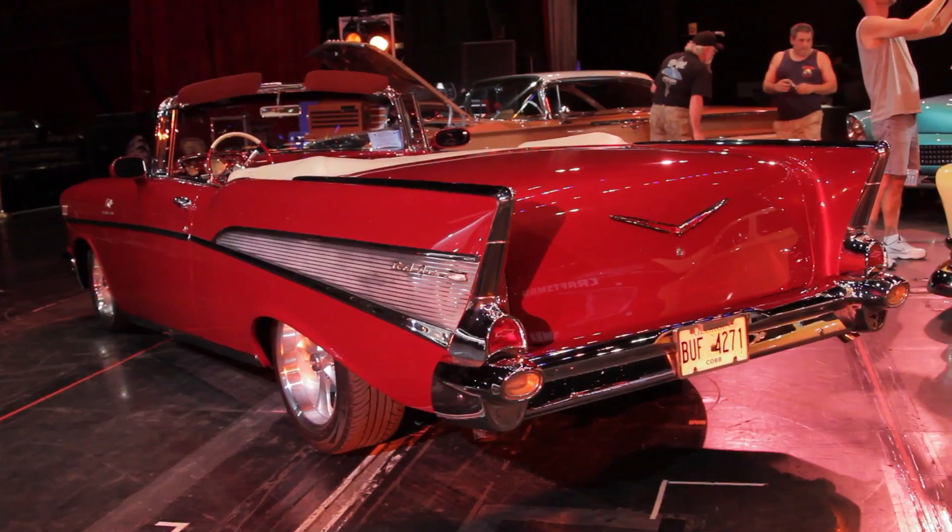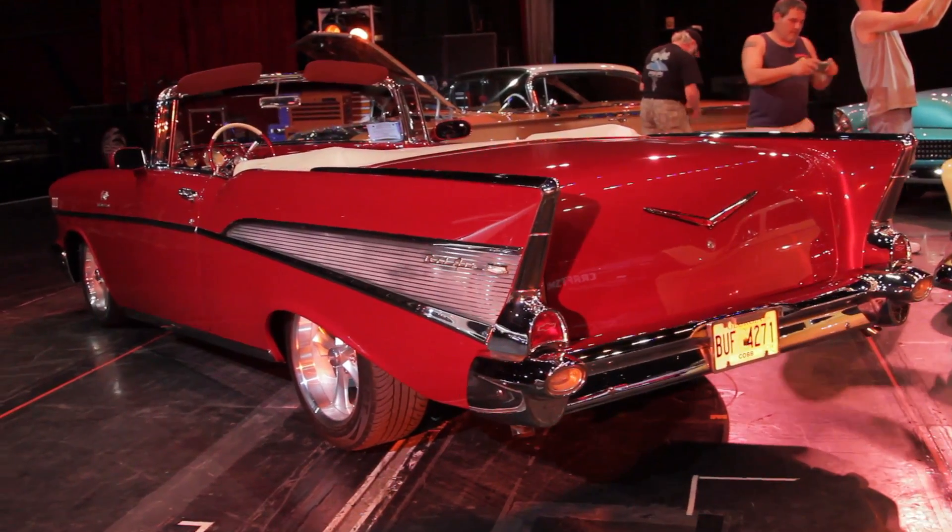And this beautiful '57 Bel Air Fuelie. Is it a Fuelie? It is a Fuelie now — that's the beauty. Tell us about this. First of all, it's a convertible '57. Unbelievable — that's like the dream car. It is. As a matter of fact, Hot August Nights, I remember their logo car was the '57 Convertible Bel Air.